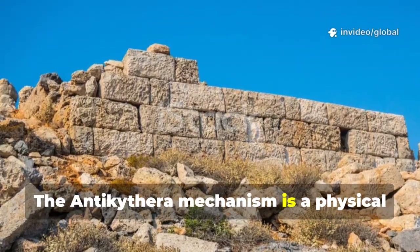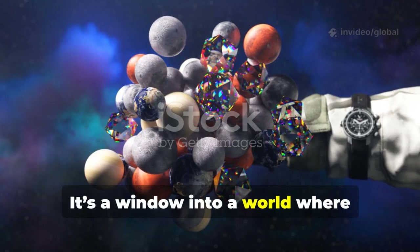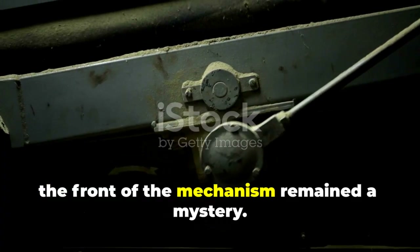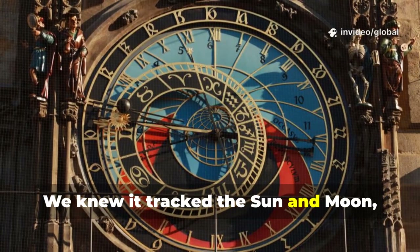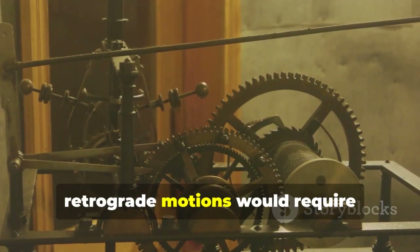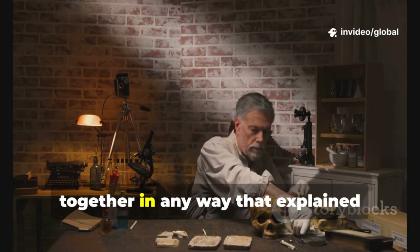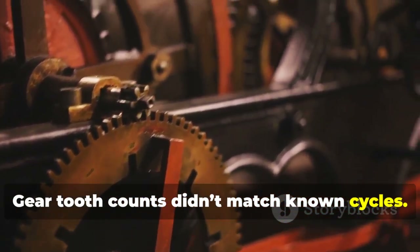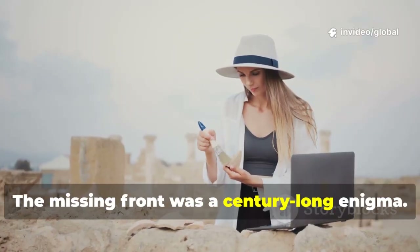The Antikythera mechanism is a physical link to the minds that laid the foundations of Western science — a window into a world where technology and astronomy were deeply intertwined. Despite all we had learned, the front of the mechanism remained a mystery. The most damaged part, it left us guessing what it once displayed. We knew it tracked the Sun and Moon, but did it also model the five known planets? The planets' complex retrograde motions would require extraordinary mechanical genius. The surviving fragments didn't fit together in any way that explained planetary motion. Gear-tooth counts didn't match known cycles.